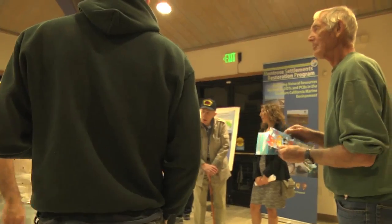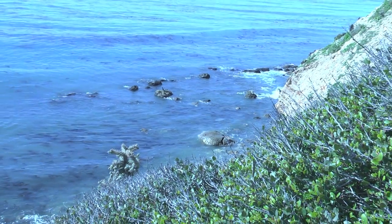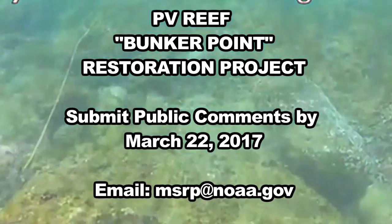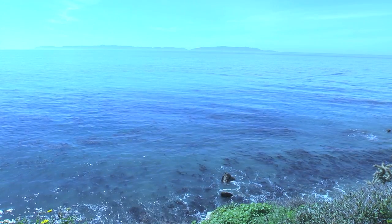Benefits are also hoped for scuba divers, snorkelers, fishers, and people who recreate in the area. Next steps include finalizing the environmental document, getting approval from the State Lands Commission, filing for a federal consistency declaration from the Coastal Commission, and obtaining an Army Corps permit and a construction contract. Public comments can be submitted through March 22nd at MSRP at NOAA.gov. If all goes as planned, the Bunker Point Reef will be approved by this summer and finished by the fall. Reporting for RPV-TV, Liz Brown-Swanson.